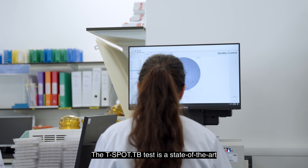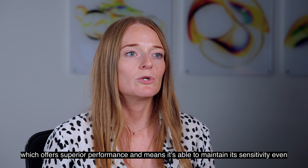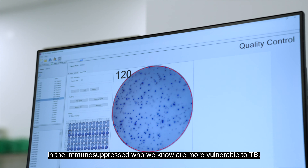The T-Spot TB test is a state-of-the-art market-leading test for TB infection. It's an ELISpot-based methodology which offers superior performance and means it's able to maintain its sensitivity even in the immunosuppressed, who we know are more vulnerable to TB.